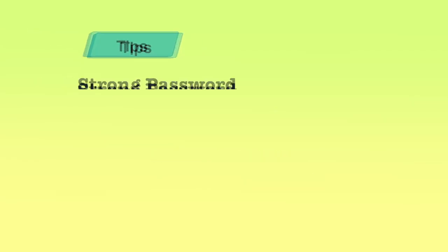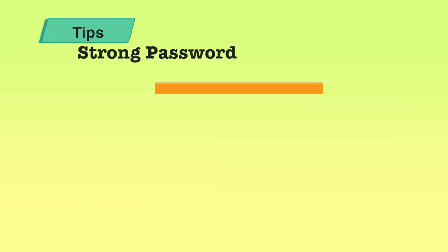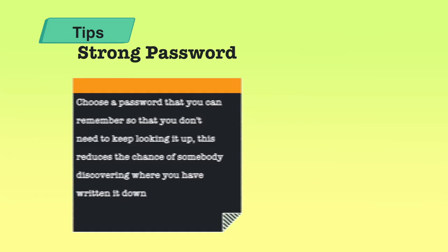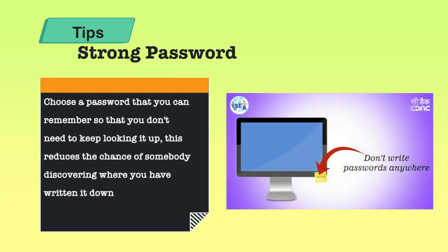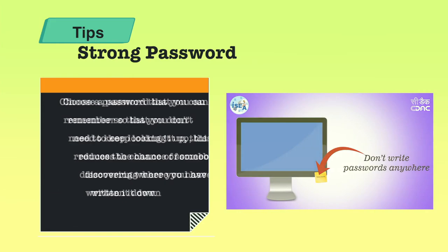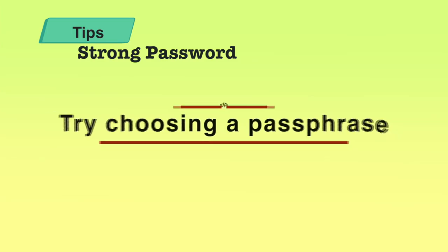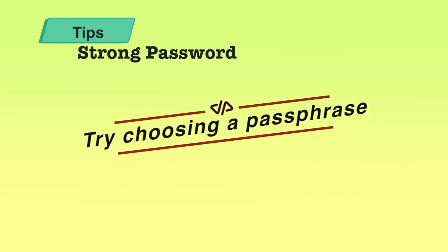A few more tips that enable a strong password: when you try to choose a password, choose it so that you can remember it easily. Don't make it so hard that you keep looking it up every time you need to enter it, because sometimes you may write it down somewhere — and writing it down enables people to discover it. Keep a password which is easy to remember but still very strong. One of the best ways is using a passphrase, which is considered more secure than a simple password.